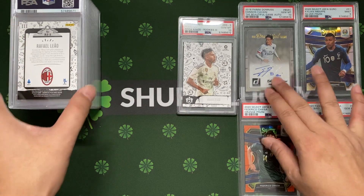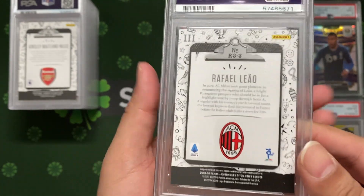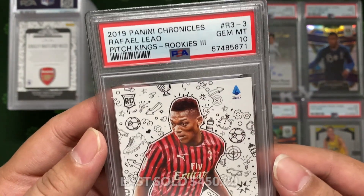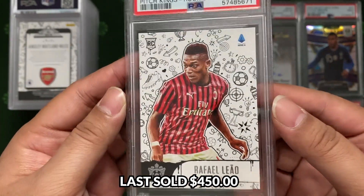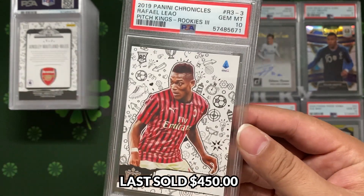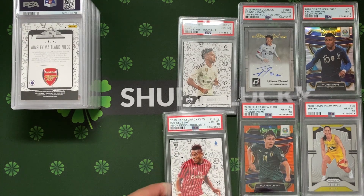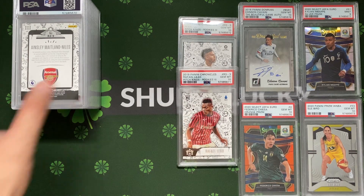Next up - same thing, another rookie Pitch King Level 3, this time from AC Milan. We have Rafael Leao. He gets a bit more play time now. We got a ten - thank you! Second Pitch King Level 3 ten.